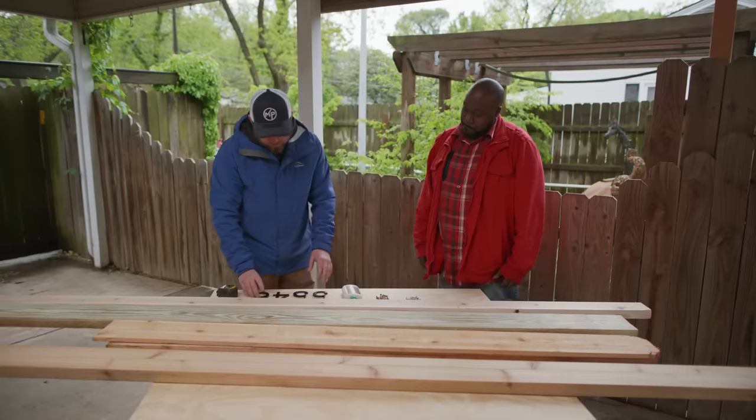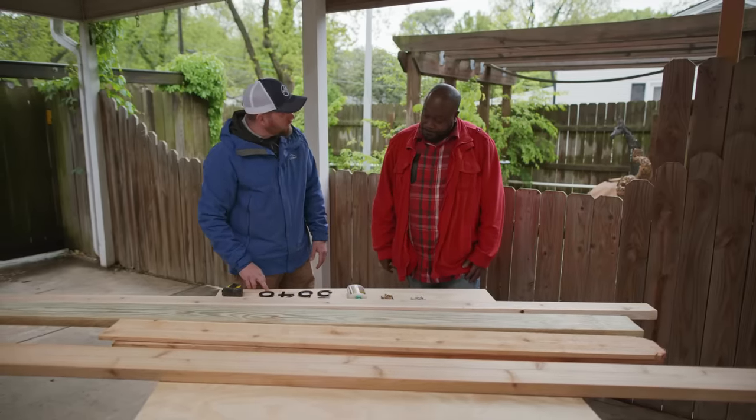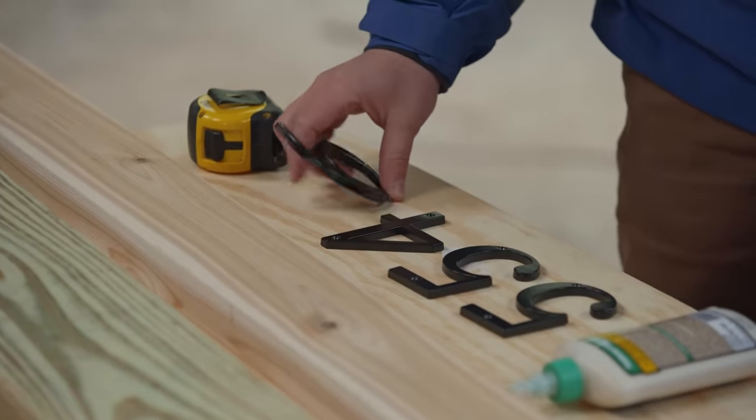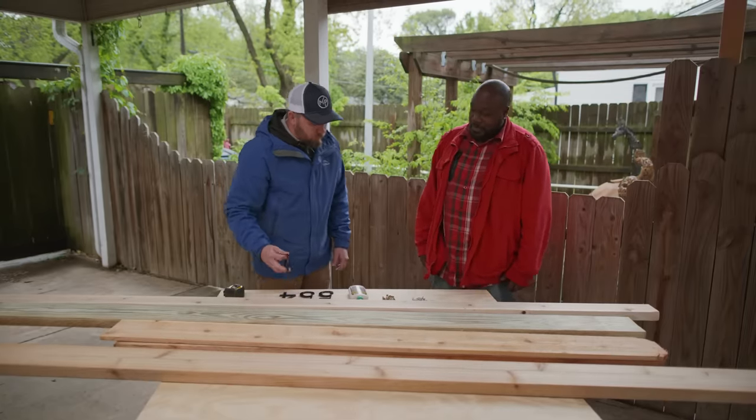I thought it'd be a nice touch to pick up some house numbers. So I picked up your 5546 — these four-inch black numbers. You like the look? Yeah, kind of pops. I think that'll fit nicely too. If we're going to run these horizontally, we'll pick a nice spot at the end and put those on.